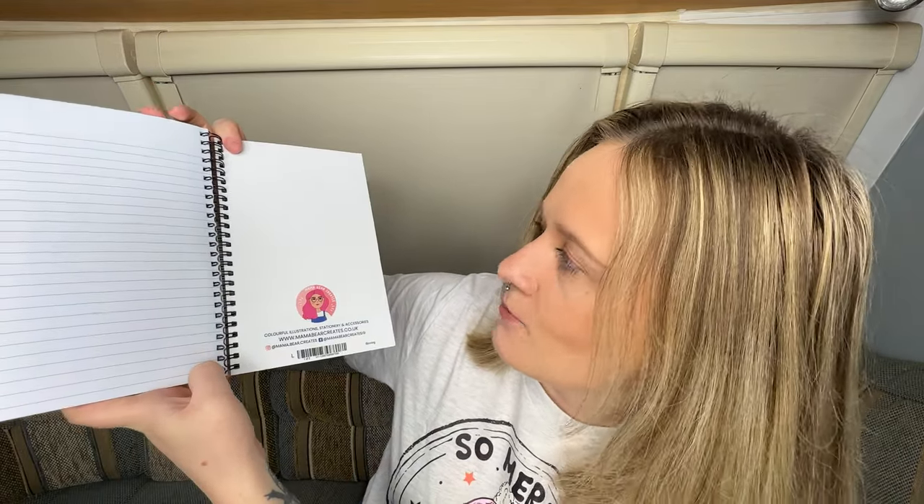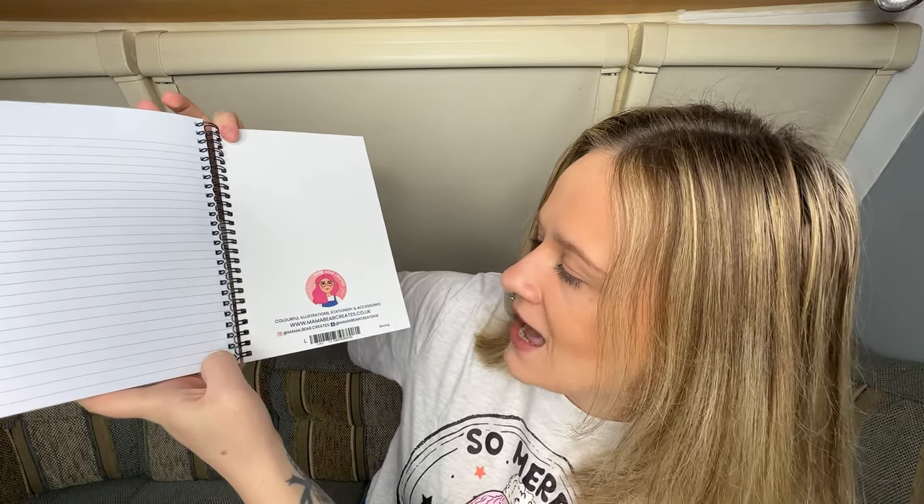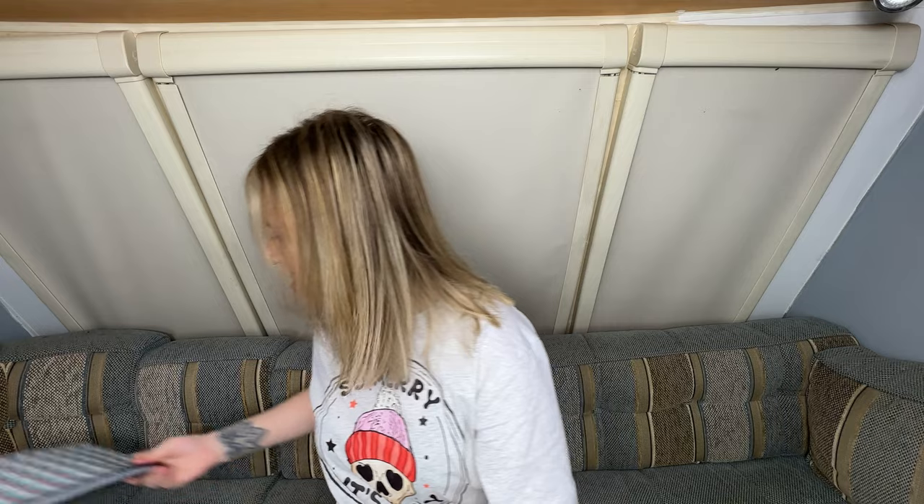She rocks it — I could not pull that off, trust me. And she has this printed inside: colourful illustrations, stationery and accessories. I think this was going to be my notebook for taking down orders if I decide to do markets myself next year. I think I've bought like four notebooks from her now.